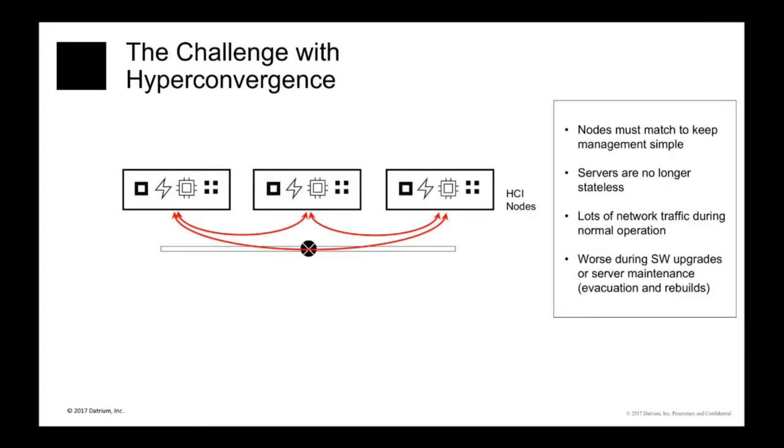Traditionally, the first versions of converged infrastructure included standard arrays and standard servers duct-taped together with virtualization software. The next generation was hyper-converged, which had servers doing it all — those functions mashed together inside one box. But a consequence of that is all of those servers end up being chatty, talking to each other to persist their data. You need to get the data out of the host to persist it elsewhere, and you may also need to pull data from other hosts, causing chatter. And if you pull a host out, your storage is in degraded mode.